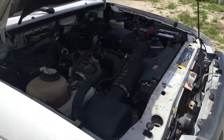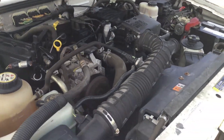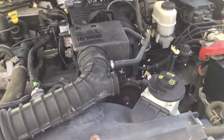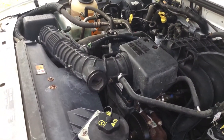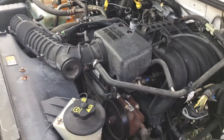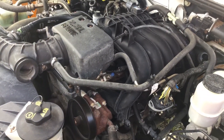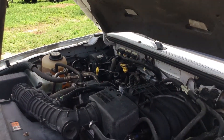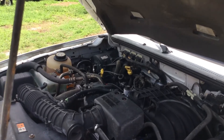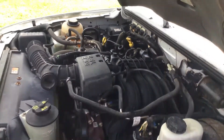The motor sounds good. It's got a slight vibration on idle, but the motor sounds good. I've had it running for over an hour. It idles smooth, it revs up nice. The automatic transmission engages and the AC blows ice cold.